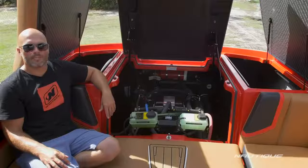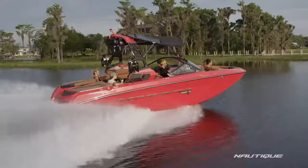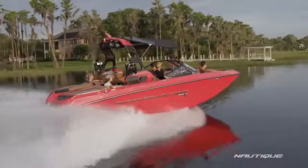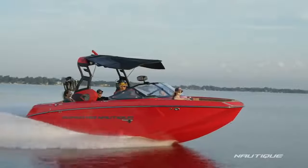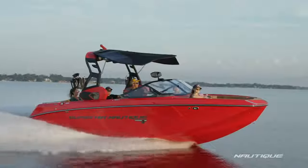We've teamed up with PCM Marine Engines to bring you the best engine options here in the G23. It comes standard with our direct-injected H6 — this is our 6.2-liter with 450 horsepower and 465 foot-pounds of torque, and it's the perfect engine for the G23.